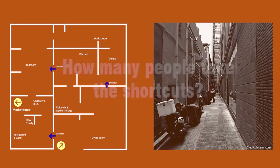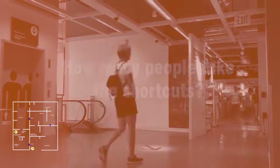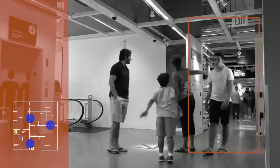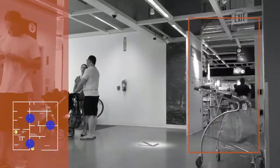IKEA's other secret is the shortcut. We were interested in how many people take the shortcuts and why. The shortcut option allows an out for those who feel a loss of control by being confined to the street, like cutting through an alley.